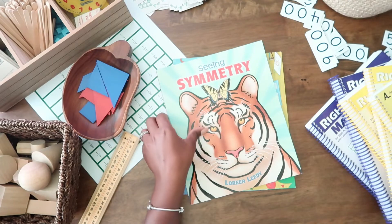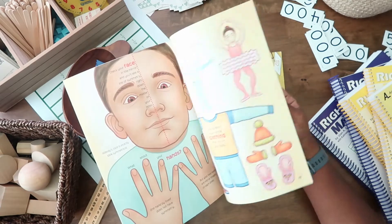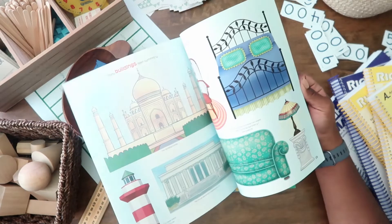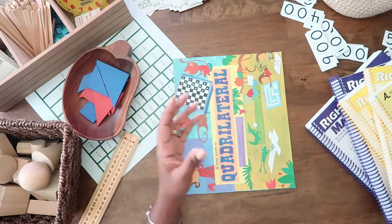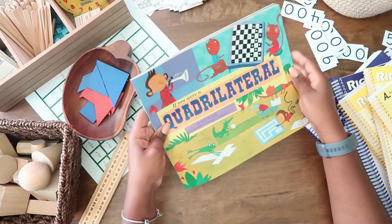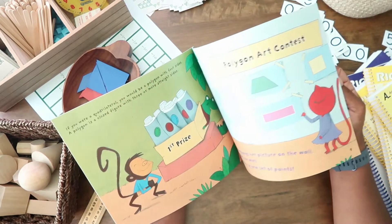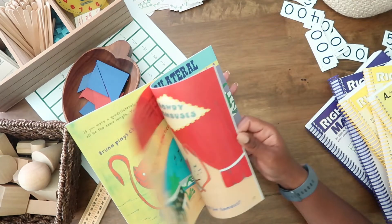Scenes of Symmetry. And Unless If You Were a Quadrilateral — my boys really liked this book when we first got it and they would just sit and read it over and over.